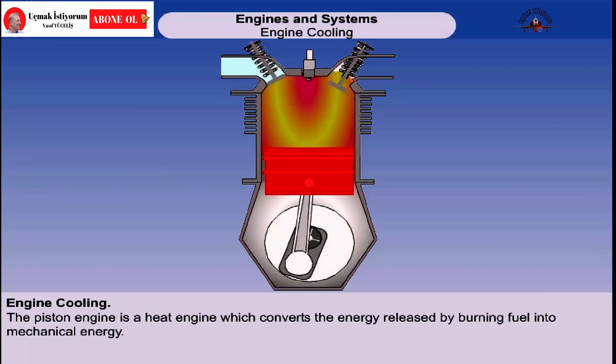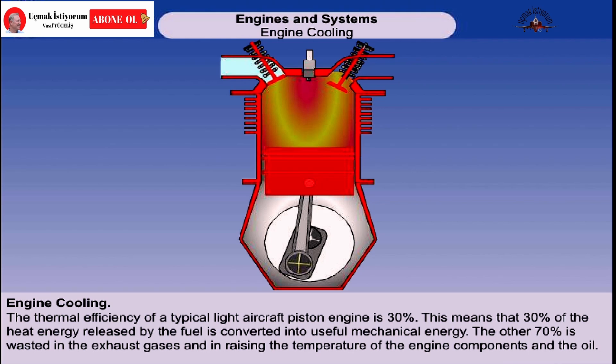The piston engine is a heat engine. Its purpose is to convert the energy released from burning fuel into mechanical energy, and by so doing, generate power that we can use. The thermal efficiency of a light aircraft piston gasoline engine may reach 30%. This means that 70% of the heat energy released by the fuel is wasted. Around 40% will leave with the exhaust gas, but 30% stays behind to raise the temperature of the engine components and the oil.